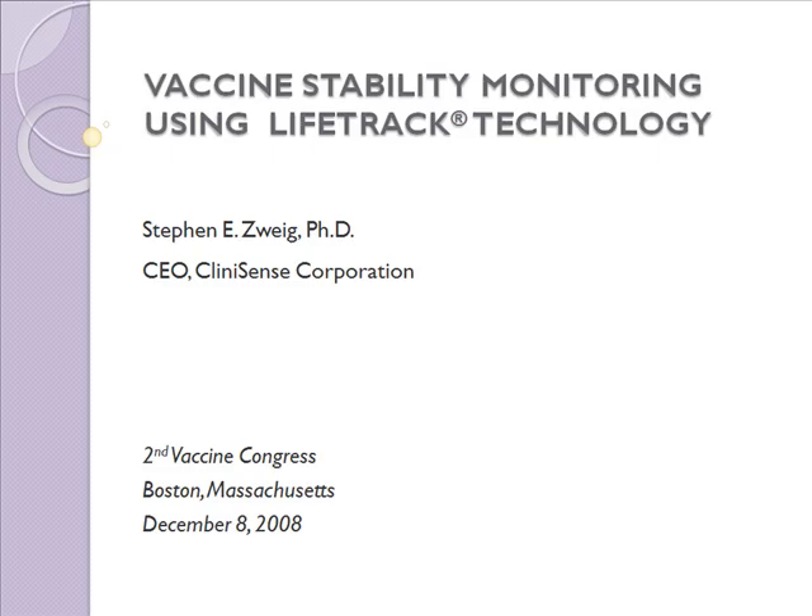Vaccine Stability Monitoring Using Lifetrack Technology. I'm Steve Zweig, from ClinSense Corporation. This is a talk I gave at the Second Vaccine Congress in Boston, Massachusetts on December 8, 2008.